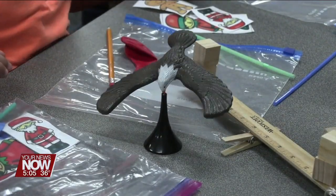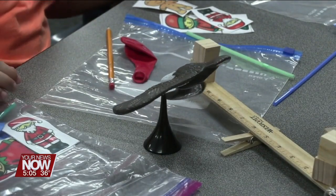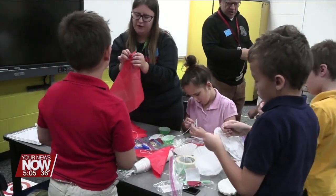Several Lyme seniors demonstrated the experiments and say they plan a career in early childhood education, and were thrilled to gain some experience.